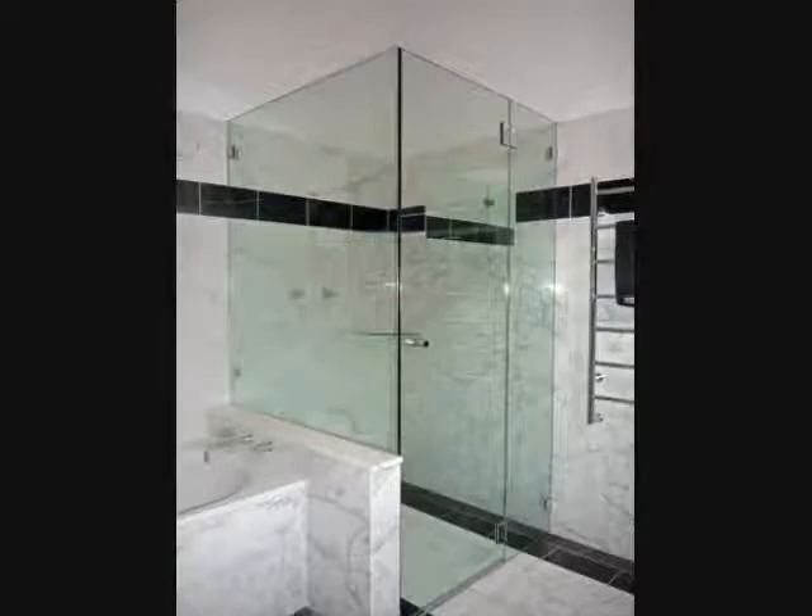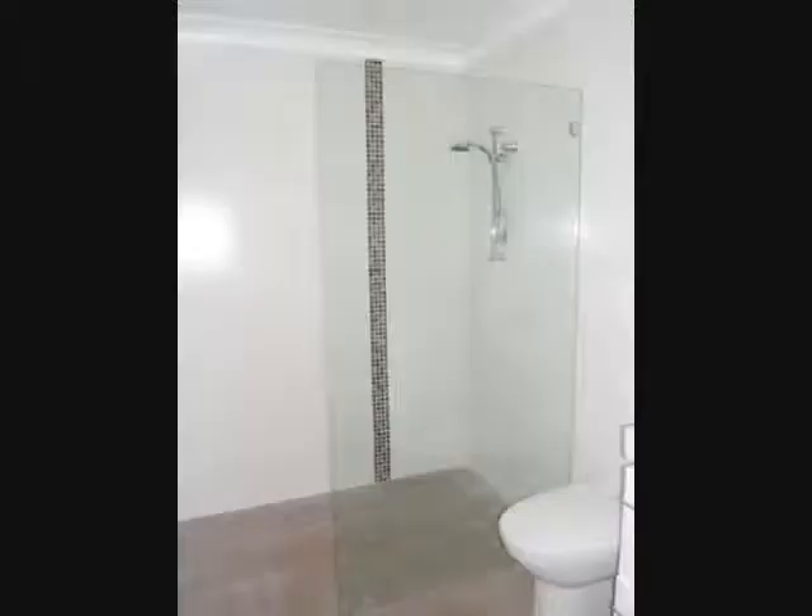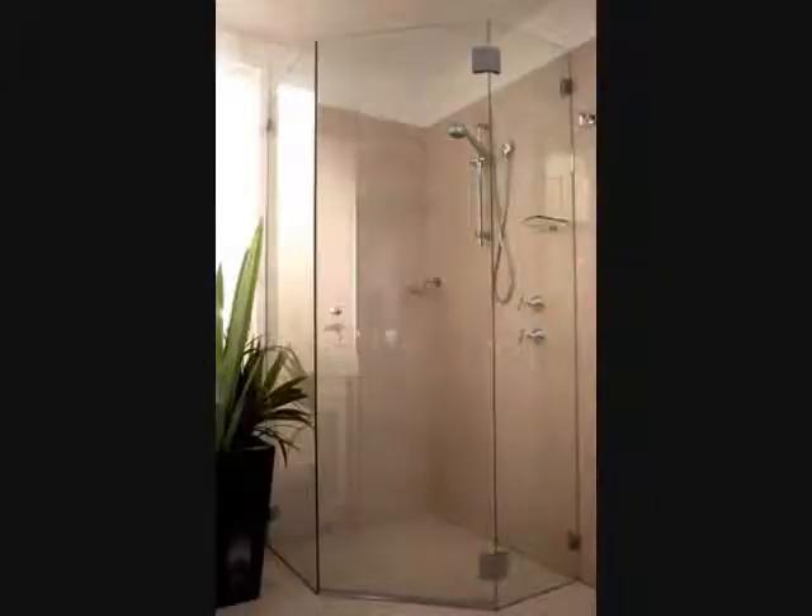Now, if you have a shower screen that needs maintenance or repair, we can help. Or do you have glass windows that need to be fixed or replaced? Palmer's Glass does more than just custom new shower screens. We can repair your existing glass and replace old glass with our sturdy safety glass.